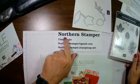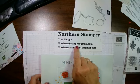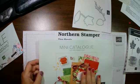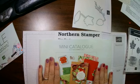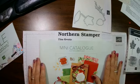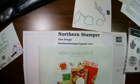My name is Tina Kovurgic, Northern Stamper. If you have any questions, drop me a message at northernstamper@gmail.com. If you don't have a demonstrator and live in Canada and would love a catalogue, let me know. I will pop one in the mail to you — I am going to the mailbox today to mail out cards, packages, and catalogues.